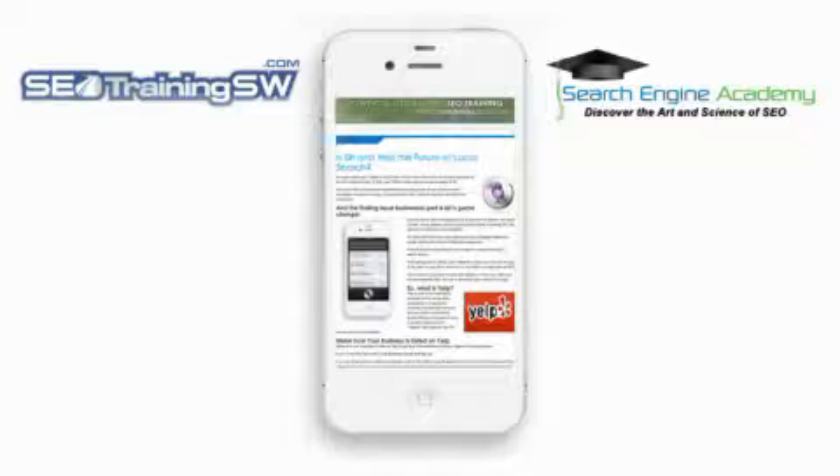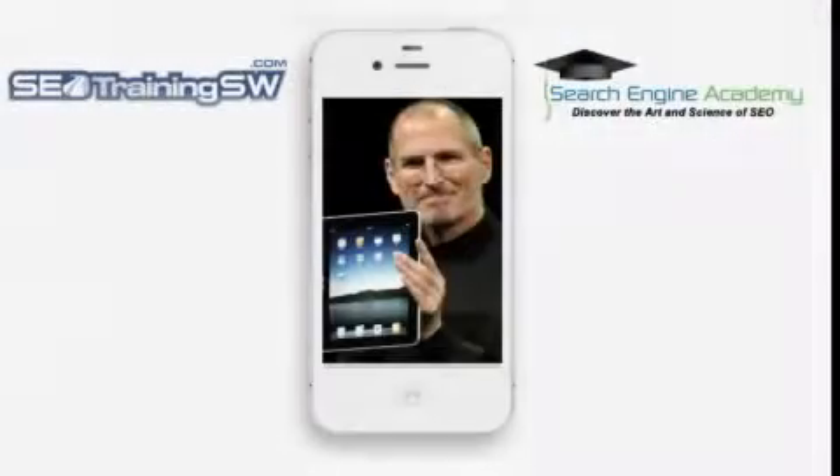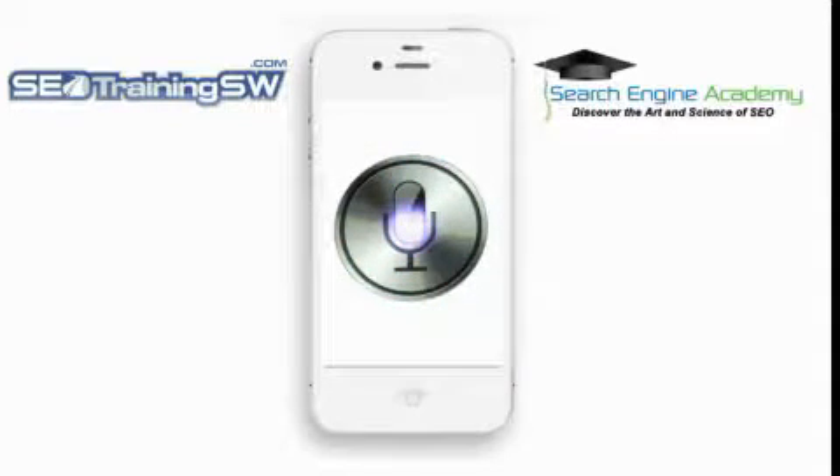Let me explain why I feel that Siri and Yelp is the future of local search. If you're not familiar with Siri, it comes installed on the new iPhone 4S, and just as Steve Jobs changed the face of personal computers, animated movies, music, phones, tablet computing, and digital computing, Siri has positioned itself to become the new face of local search for the mobile web.